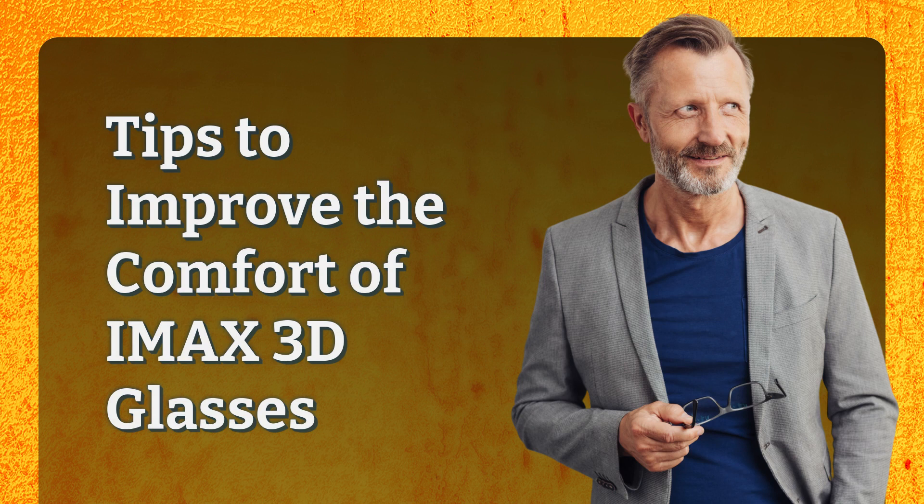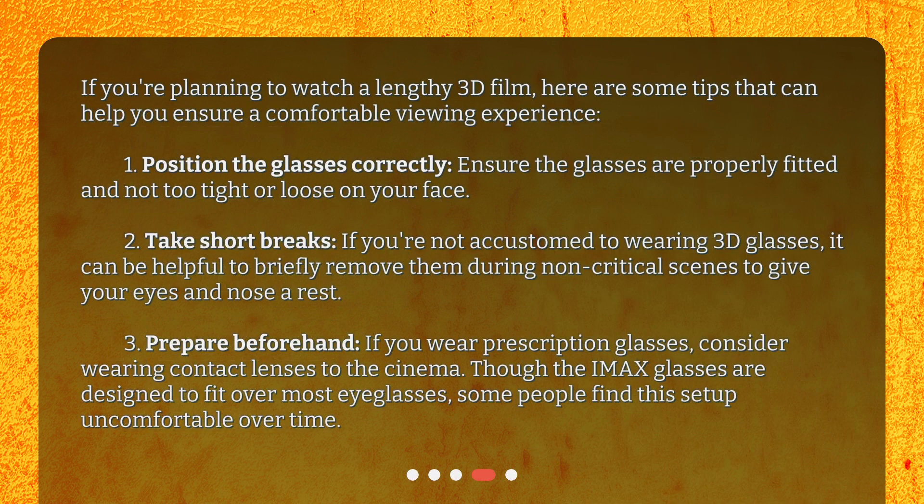Tips to improve the comfort of IMAX 3D glasses. If you're planning to watch a lengthy 3D film, here are some tips to ensure a comfortable viewing experience. 1. Position the glasses correctly — ensure they are properly fitted and not too tight or loose on your face. 2. Take short breaks — if you're not accustomed to wearing 3D glasses, briefly remove them during non-critical scenes to give your eyes and nose a rest. 3. Prepare beforehand — if you wear prescription glasses, consider wearing contact lenses to the cinema. Though the IMAX glasses are designed to fit over most eyeglasses, some people find this setup uncomfortable over time.